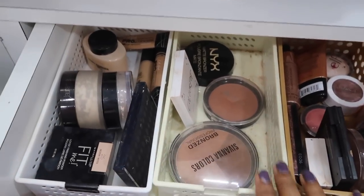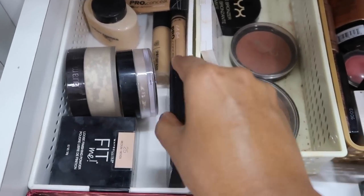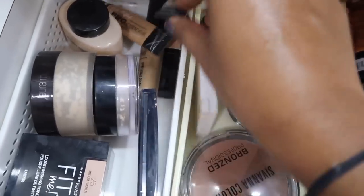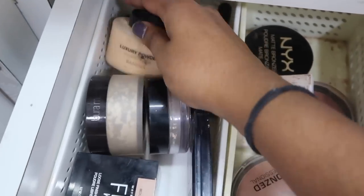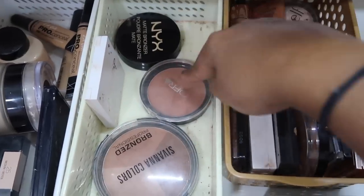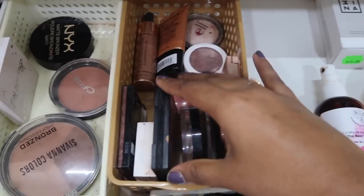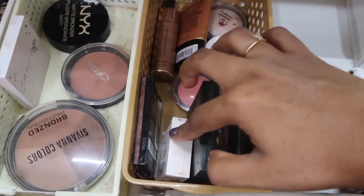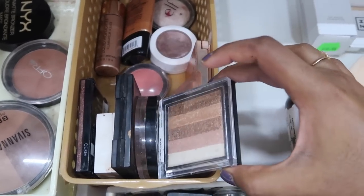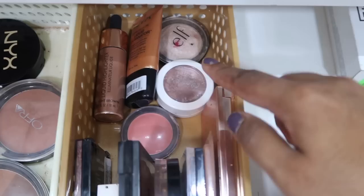Moving to the left are my three containers full of setting powders, bronzers, blush, and highlight. In my setting powders I have the Maybelline Fit Me, the Laura Mercier, the Miniso one, the Shambhala setting compact. My concealers are back here — the Pact Spotlight, LA Girl, and the Wet n Wild concealer — so I have four concealers. There's also the Revolution Luxury Banana Powder. Moving on to bronzers, I have my ColourPop Rodeo Drive, the NYX bronzer, Ofra, and Savannah Colors.